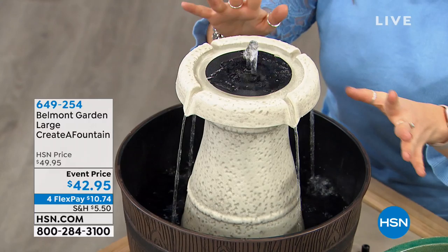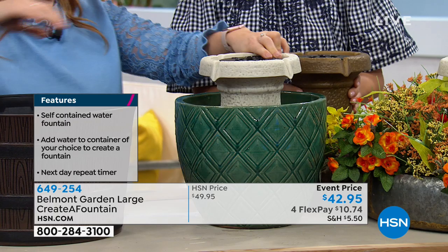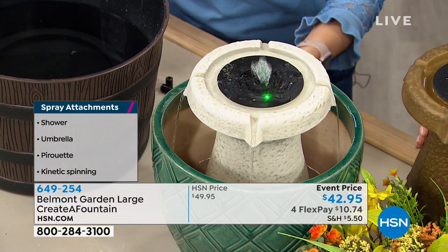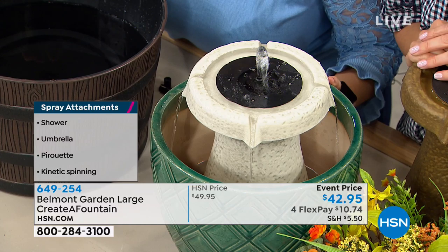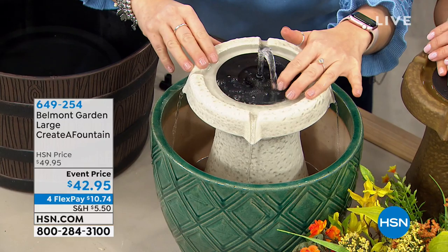I'm going to turn this one off and put it into this other container to show you how easy it is — push that button and you have an instant fountain. There's something magical about water — should we just listen? People buy white sound machines to get this water bubbling effect. It might put you to sleep, but it is so relaxing. It sort of brings the outdoors in.